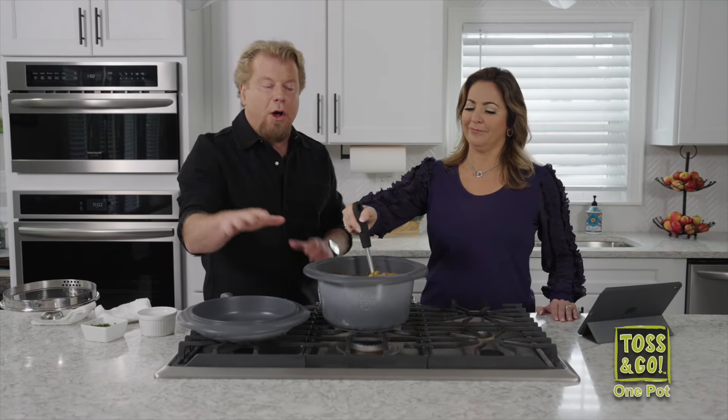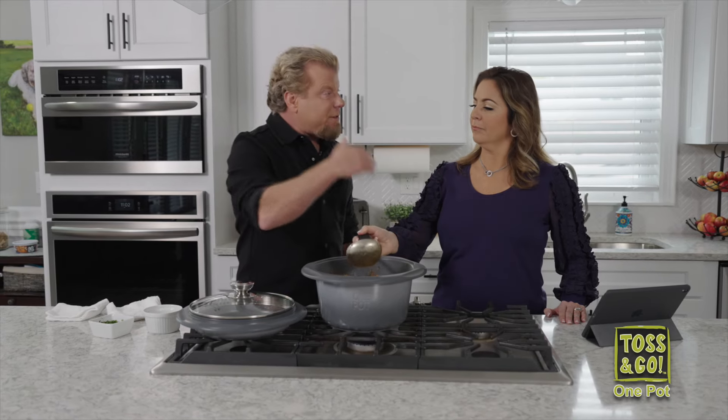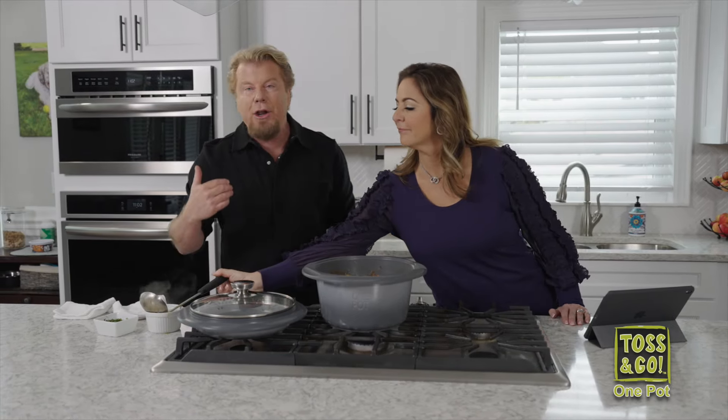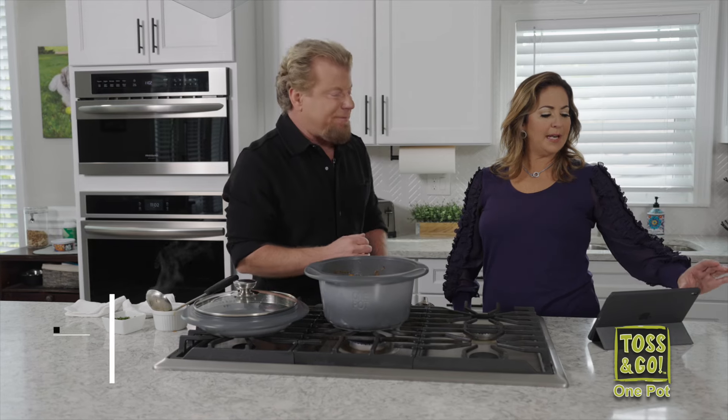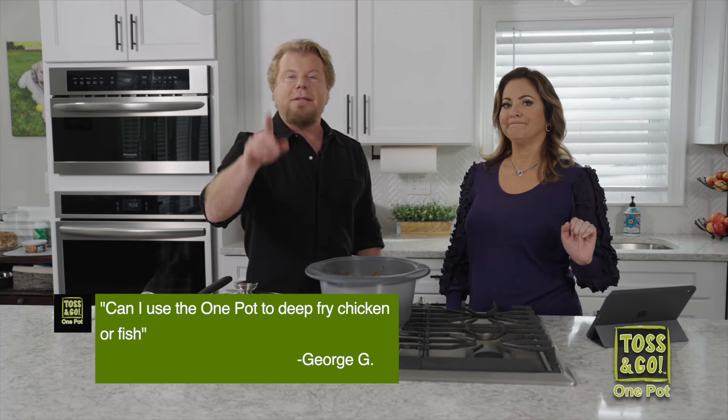The toss and go system all together — I want to know what you're thinking. Maybe you're asking: it makes all your toss and go recipes, but what about everything else? Somebody asked: can you deep fry in this? You know what? Stick with us — not only can you deep fry in this, I'm going to show you.